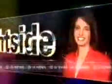Channel 7 News Night's Eye with Christina Munoz, Scott Inman, Chief Meteorologist Ned Kermie, and Sports with Steve Sullivan.